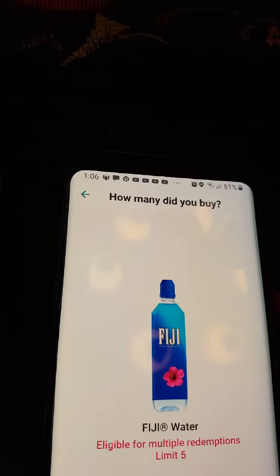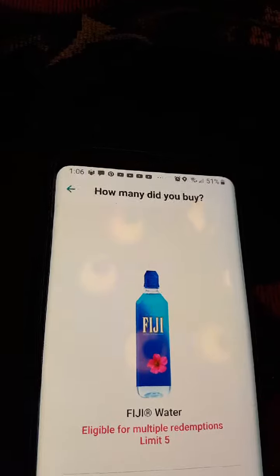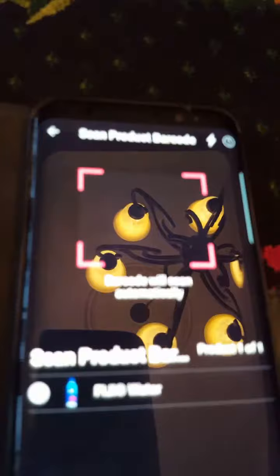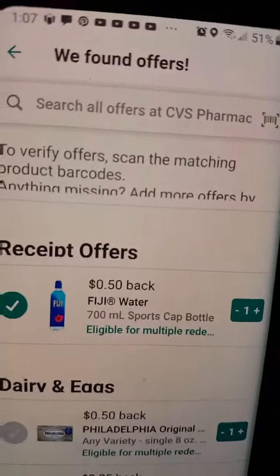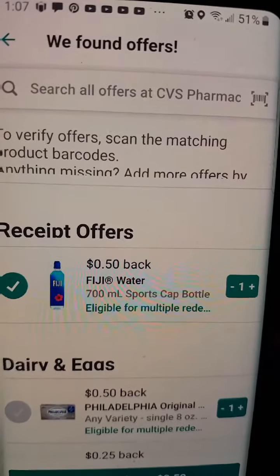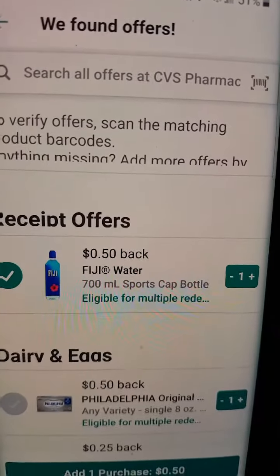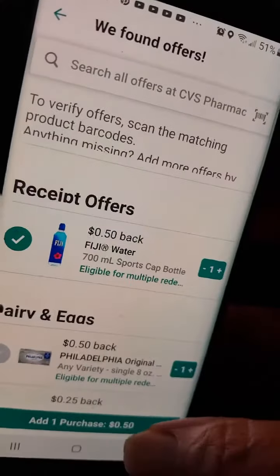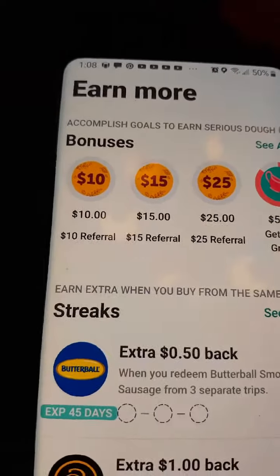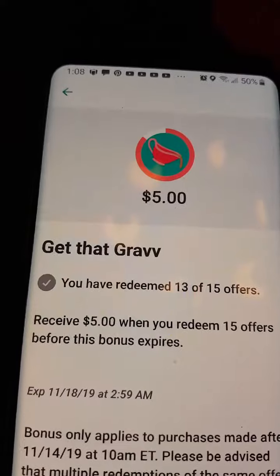You've got to scan the barcode. It says we found the offer — it's the Fiji water — so I'm going to hit that to send. One purchase. I got that — hit Earn More. I've got 13 of the 15 offers done.